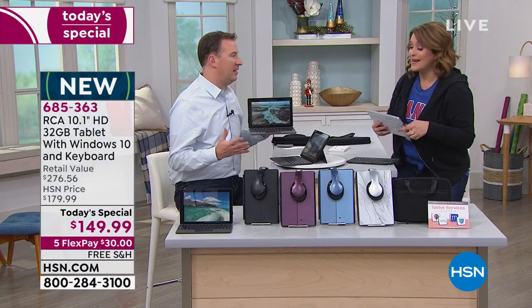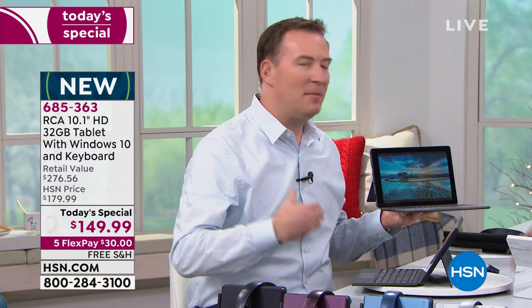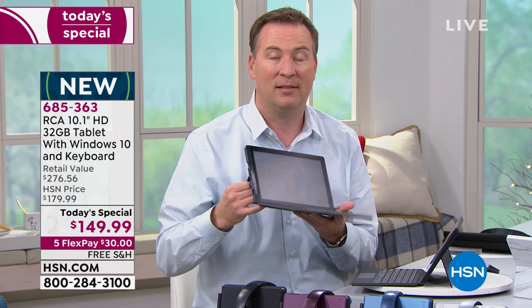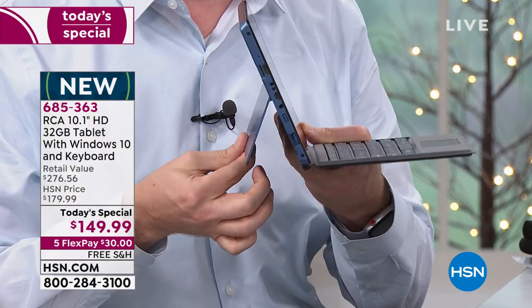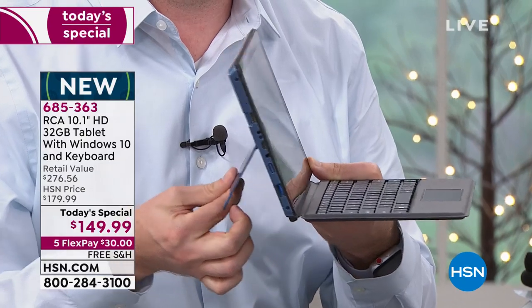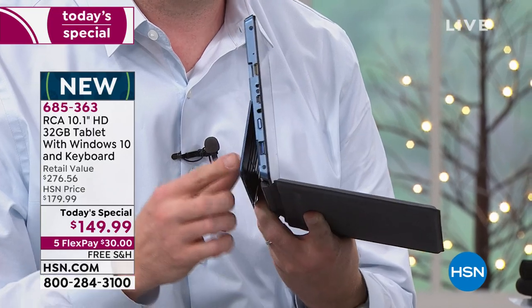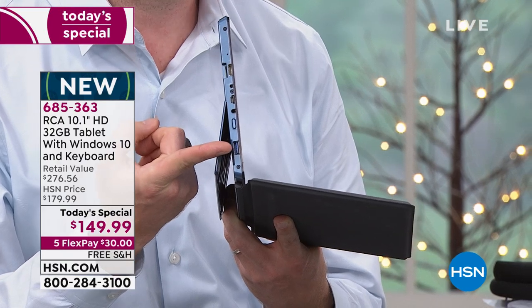Sometimes you get a tablet and love it but then it meets its limits — you've run out of room and need to buy another one. With the RCA, we've designed this to expand and grow with you. It's got a kickstand that goes from zero to 45 degrees, so it's convenient to put down anywhere. On the side you'll notice all these different ports — the biggest one on the bottom is a full-size USB port.